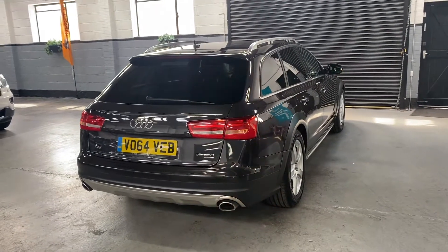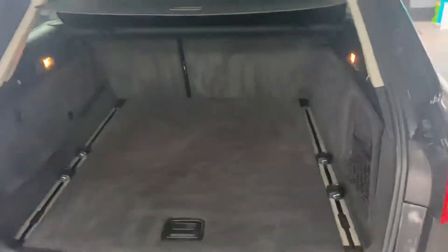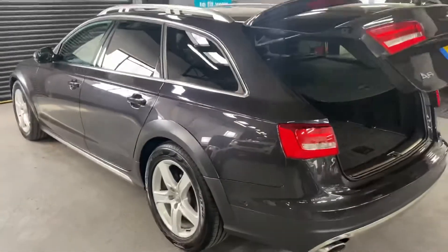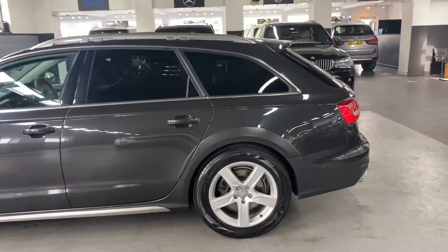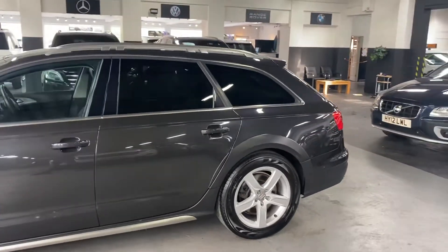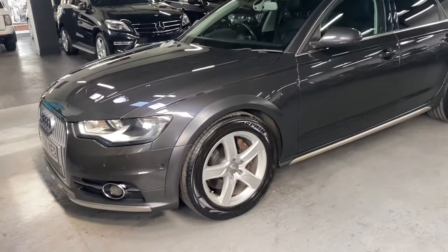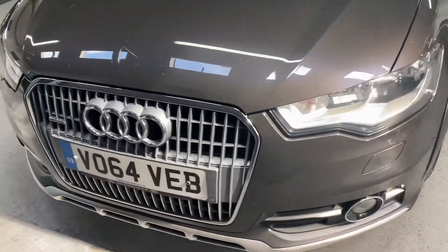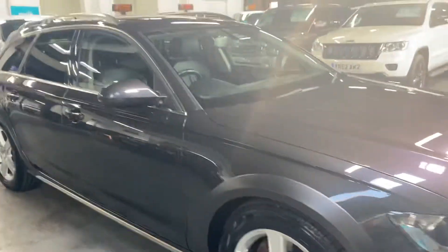It's got a power boot, as you can see. Privacy glass, front and rear parking distance control. It's also got satellite navigation and the Bose speakers, which are an upgrade. There are a couple of stone chips on the bonnet, but obviously unavoidable at this age and mileage.